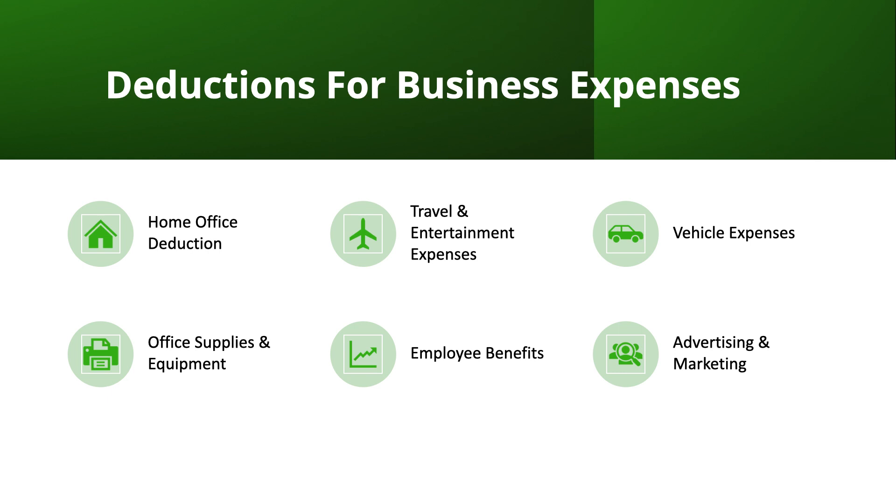The vehicle deduction can be calculated using either actual expenses incurred or the standard mileage rate established by the IRS. With fluctuating gas prices, I highly recommend using an app for this. For example, QuickBooks has a mileage and gas tracker — you start and end the app whenever you're using your vehicle for business purposes. If you don't have a company vehicle, every time you use your car for business and get gas, you can take a picture of the receipt in QuickBooks and upload it so it's associated with that trip.